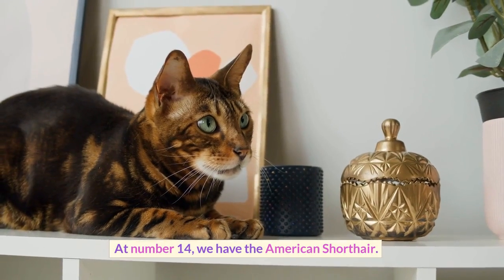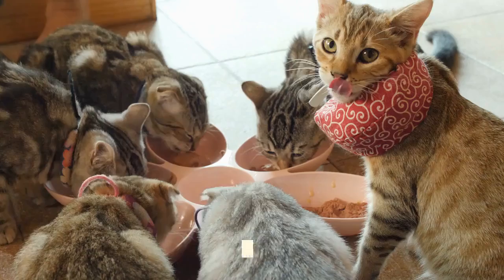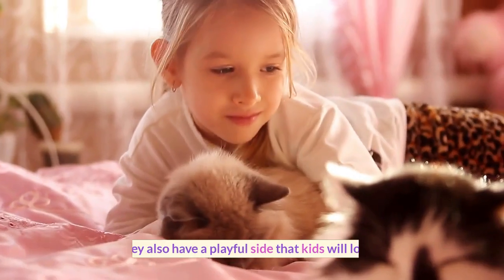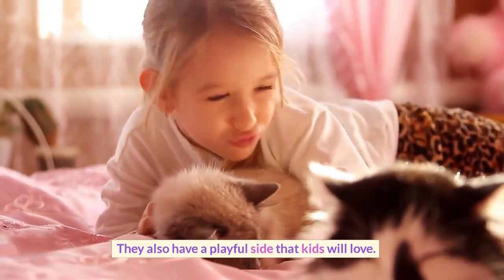At number 14, we have the American Shorthair. This breed is low-maintenance and enjoys the company of children. They also have a playful side that kids will love.